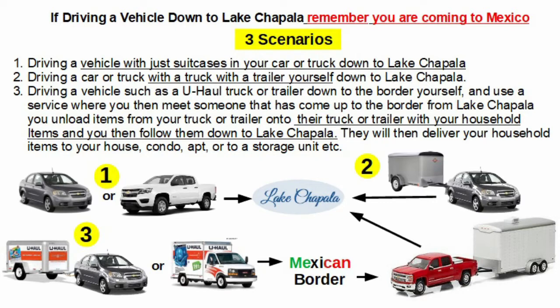Scenario number two is driving a car or a truck with a trailer yourself down to Lake Chapala. The third option would be driving a vehicle with a U-Haul trailer or truck down to the border yourself, then using a service where your items are taken off your trailer and put into someone else's trailer or truck that came up from Lake Chapala. They drive them down, you follow, and they take your items to your house, condo, apartment, or even your storage unit.